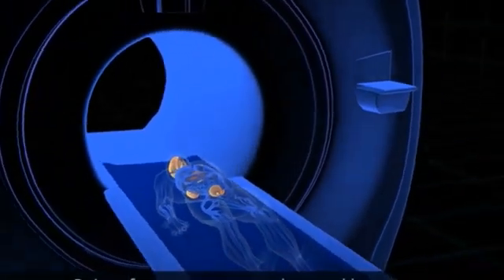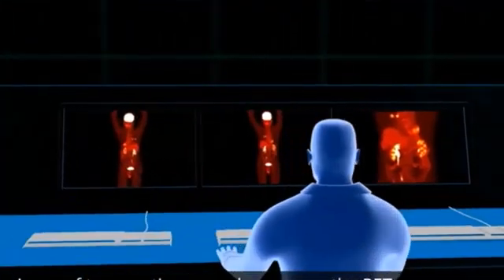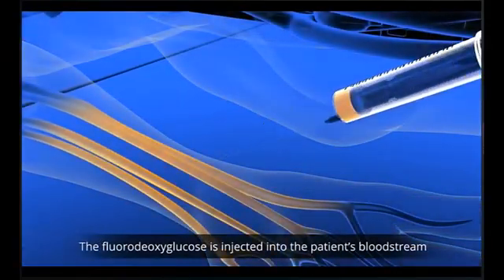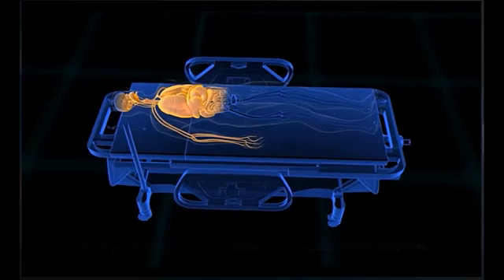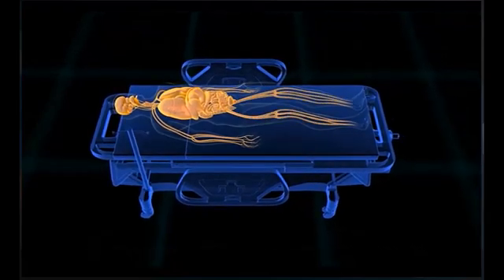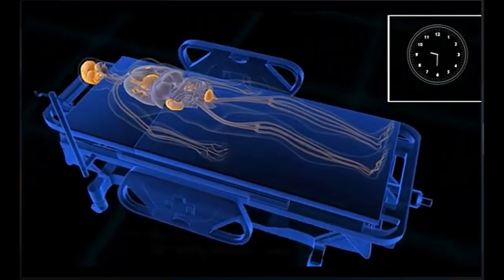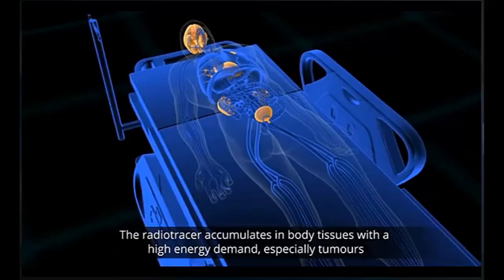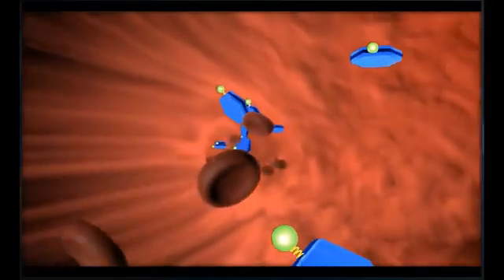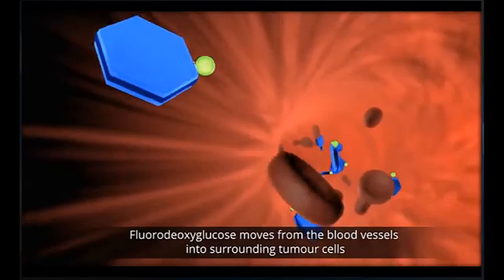Nuclear medicine is a specialized area of radiology that uses small amounts of radioactive materials, known as radiopharmaceuticals, to diagnose and treat diseases. Unlike other imaging modalities that primarily focus on anatomical structure, nuclear medicine provides a unique insight into the physiological processes of the body. This field encompasses a variety of techniques, including positron emission tomography scanning, which is particularly effective in visualizing metabolic activities and functional abnormalities. Nuclear medicine plays a crucial role in early diagnosis, treatment planning, and monitoring of various conditions.